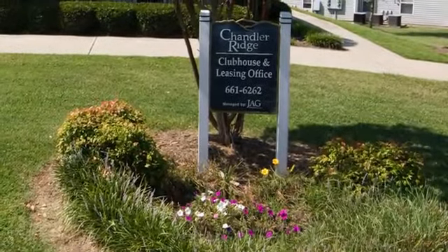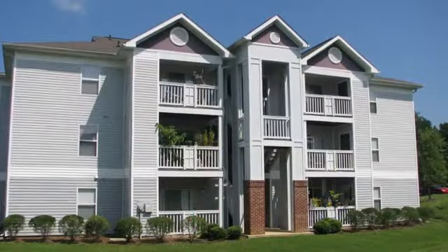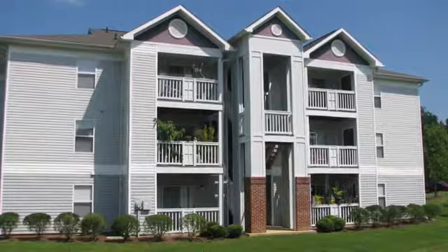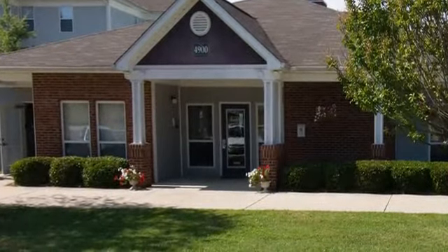For a step above the rest, come home to Chandler Ridge Apartments. Our community welcomes you in with its sprawling grounds, charming buildings, amazing customer service, and an amenities package that is second to none.